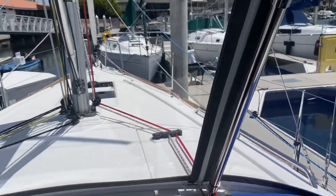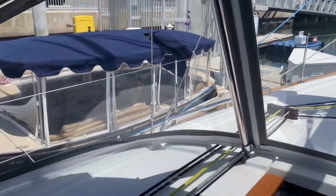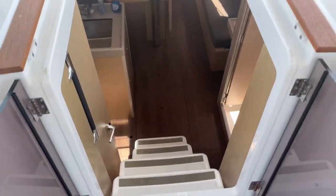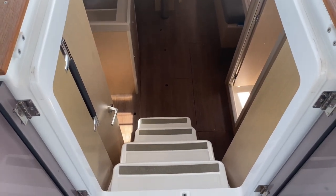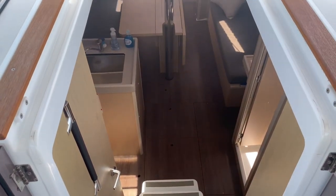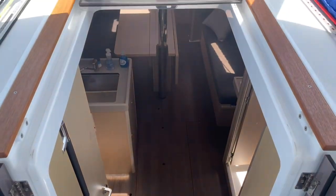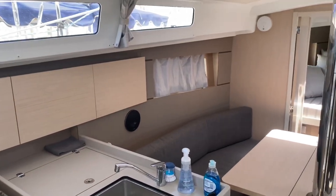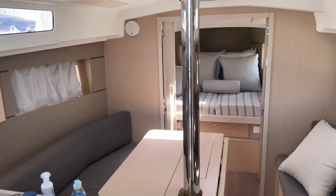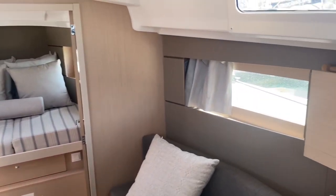Just look how beautiful that macrolon glass is — it's almost like it's not there. There's a nice wide opening for the companionway and a nice gentle sloping fiberglass staircase on this boat; you can also get the upgraded version, which would be the wood stairs. Let's take you down below. So here we are down below on the Oceanus 35.1. This is the two-cabin, one-head version with an added shower stall.